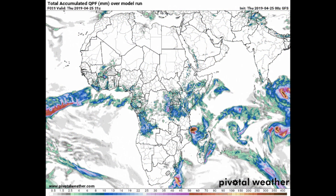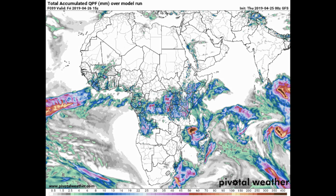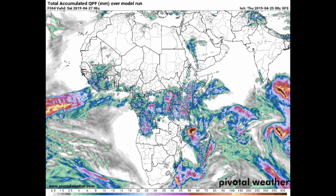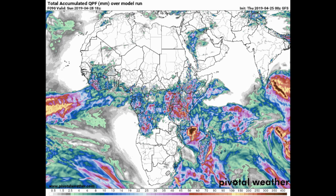Here's a look at the GFS accumulated precipitation model for the region.